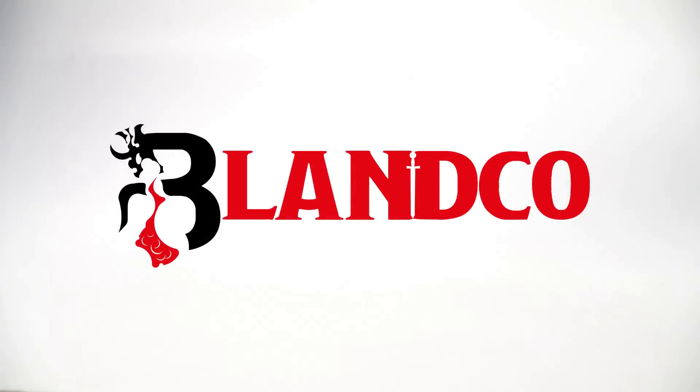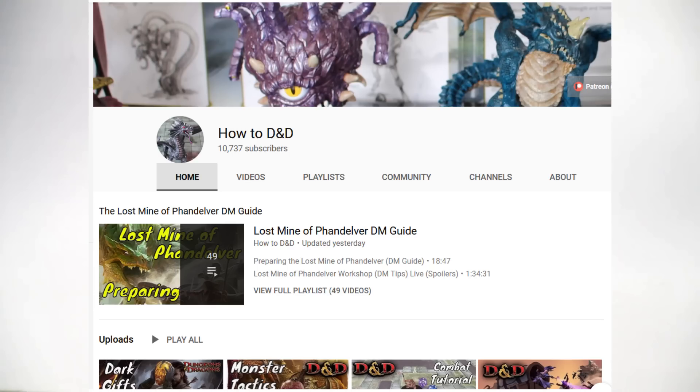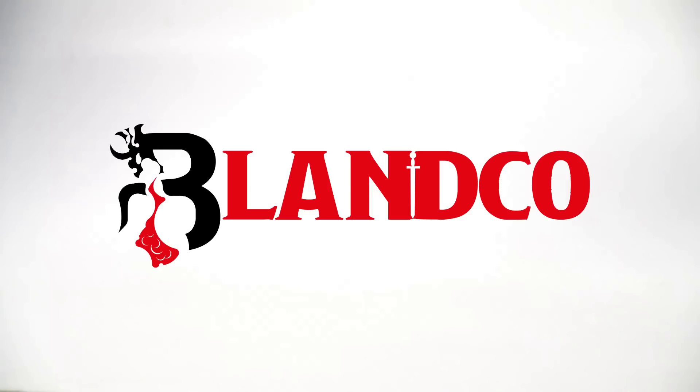This video is going to be an update on the state of cheap miniatures for D&D in the year 2019. The channel HowToD&D just uploaded a video titled 'Where to Buy the Cheapest Official D&D Miniatures 2019,' where they talked extensively about this. I'm going to cover some of the same information, but here is my perspective.